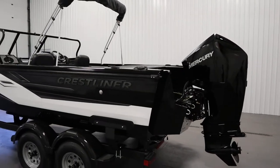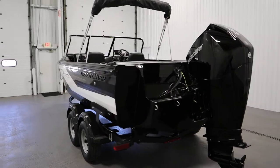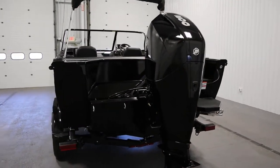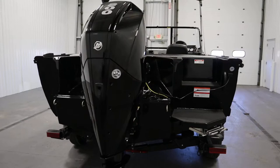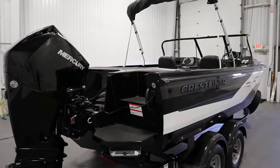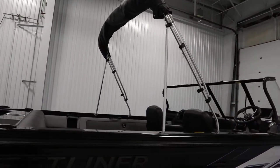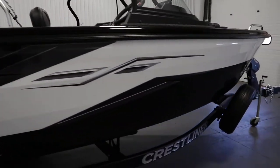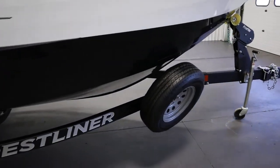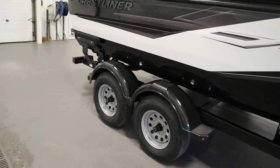Optional equipment included with this boat includes DTS controls and the Midnight Edition package upgrade. It has a folding sun top with storage boot and draft shield, a spare tire with mounting bracket, and ratcheting tie-down straps.